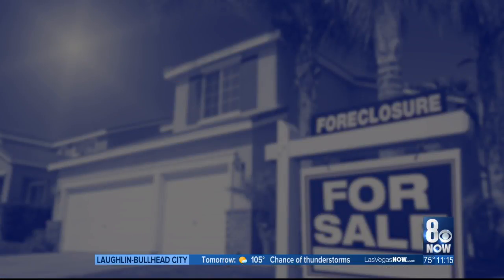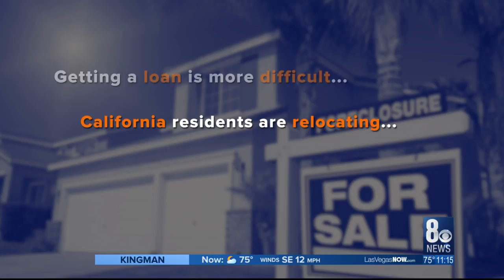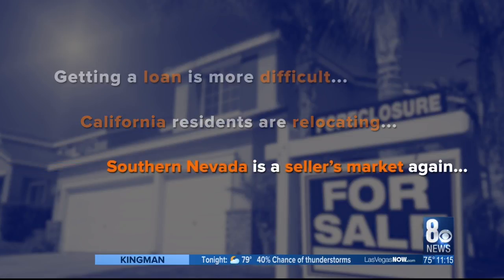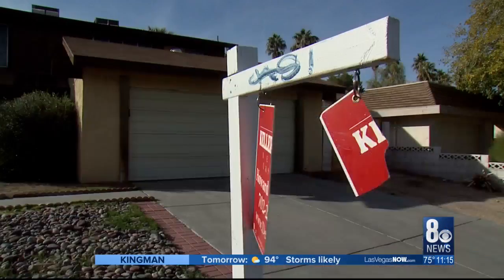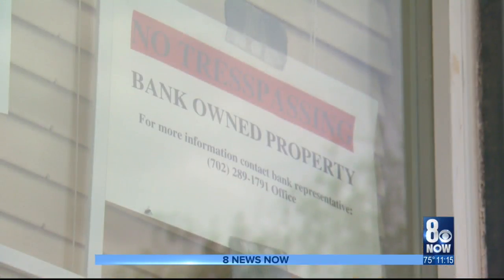Some reasons why? Getting a loan is more difficult than it was in pre-recession days. California residents are relocating for lower home prices, and Southern Nevada is a seller's market again, with low inventory for buyers to choose from. So if a homeowner can't keep up with mortgage payments, they can likely sell their home before the bank takes it away.